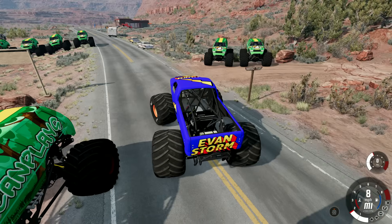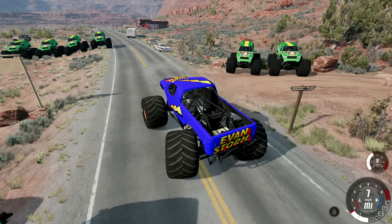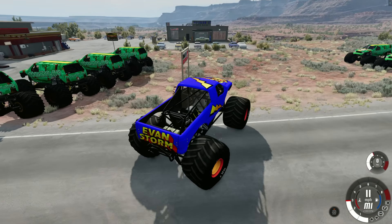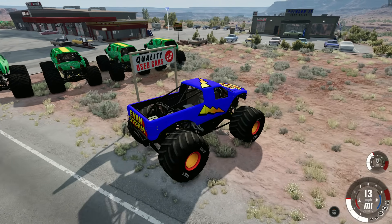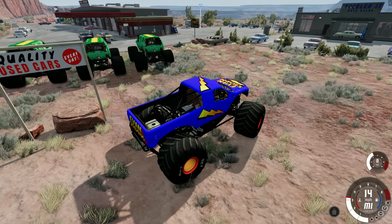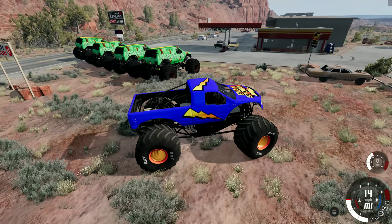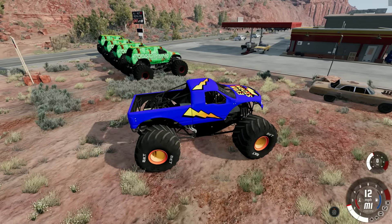I got a bad feeling about this. There's like 12 of them over here — I got a very bad feeling about this. It says 'Quality Used Cars' — this is a car lot right here. Or it was. It's gone. I think it's abandoned.